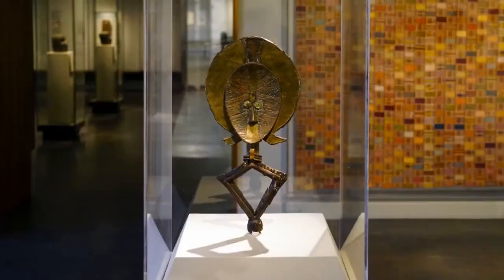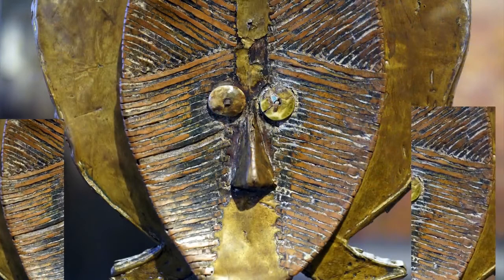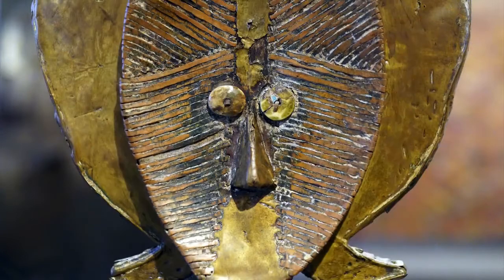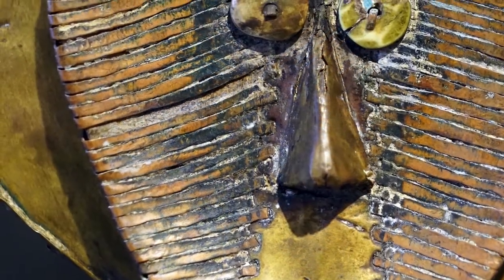Looking at the female side, it has a concave forehead — a different construction method compared to the male side. The artist appears to have worked by cutting very tiny strips, attaching them, and hammering them flat to form the face. On the side, you can see where the artist pushed the metal to secure it to the wooden support.